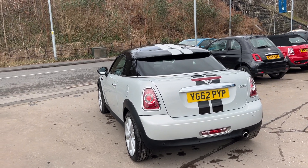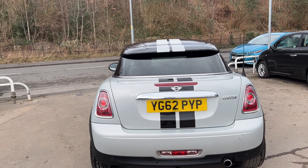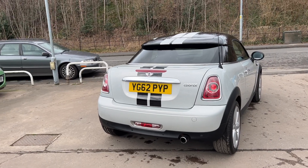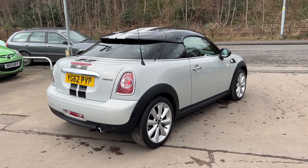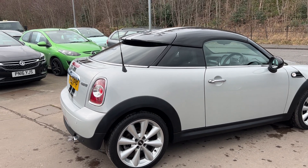It also features rear privacy glass, DAB radio, CD player, auxiliary port, USB and Bluetooth, remote central locking with two keys, and a multi-function steering wheel. The car has a full service history with eight stamps in the book and low mileage.